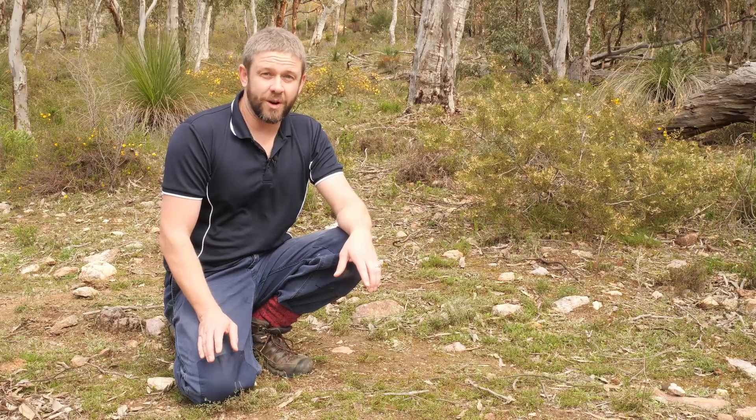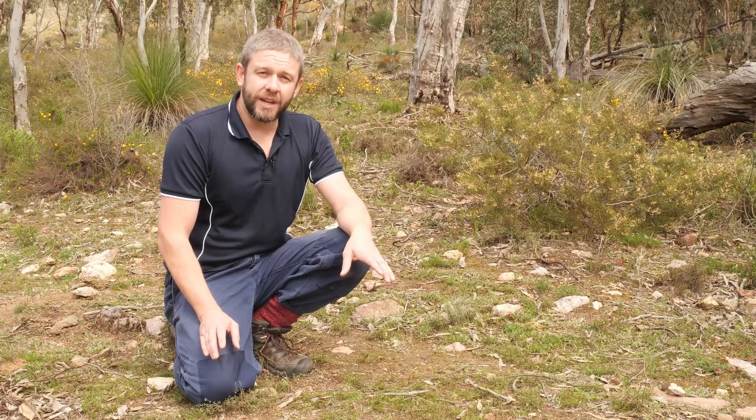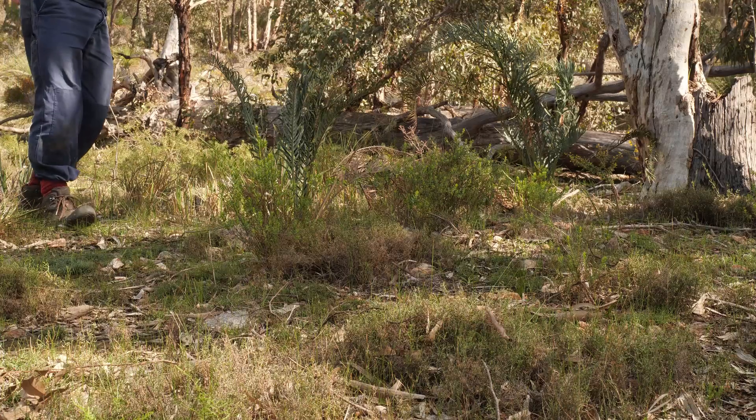Maratus banyola is one of our smaller peacock spiders at around about four millimeters long. So we're going to have to get our sharp eyes on and really have a good look for this one.